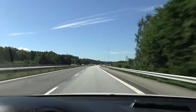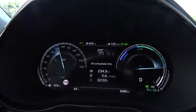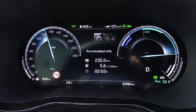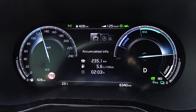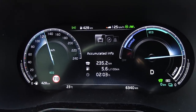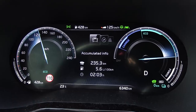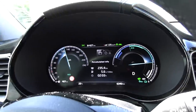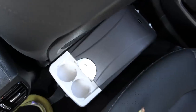All right, we have now passed the two-hour mark. Our speed is about 117 kilometers per hour. I want to show you something — I brought the cooler box with me. I power it from the outlet in the back.